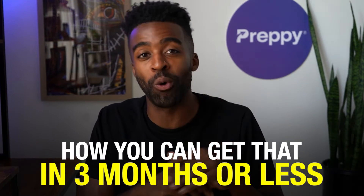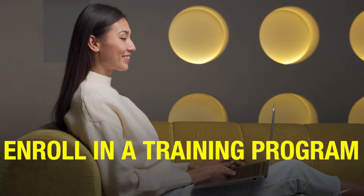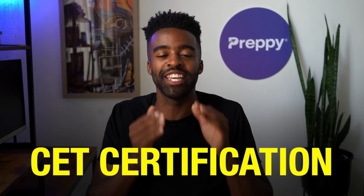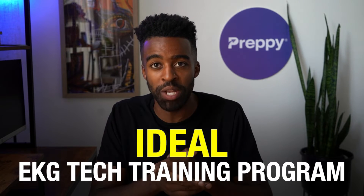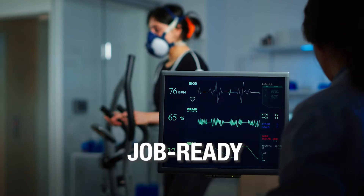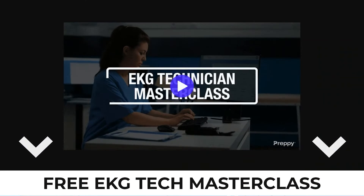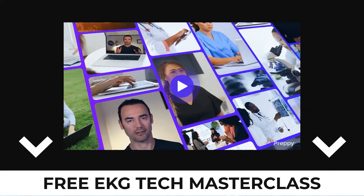Now that we've established the importance of getting an EKG certification, let's talk about how you can get that in three months or less. It all starts with the right training — you need to enroll in a training program that prepares you for your career and the CET certification. If you want to enroll in an ideal EKG tech training program that can help you get job ready as an EKG tech in as little as two months, then check out our free EKG tech masterclass.